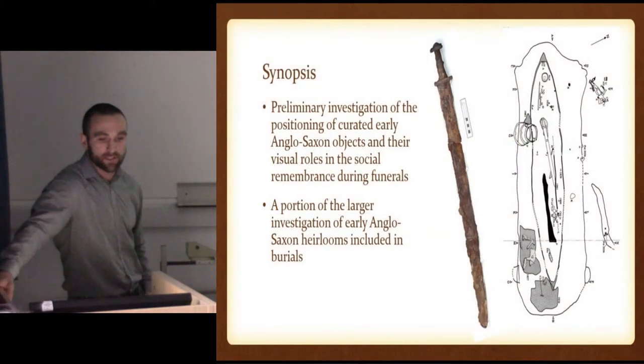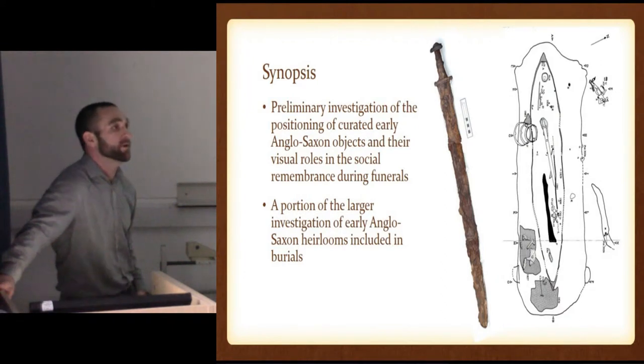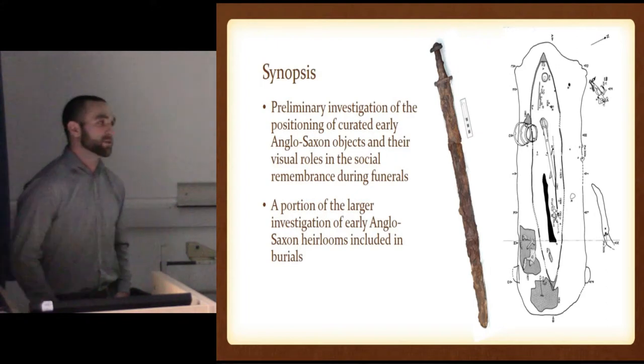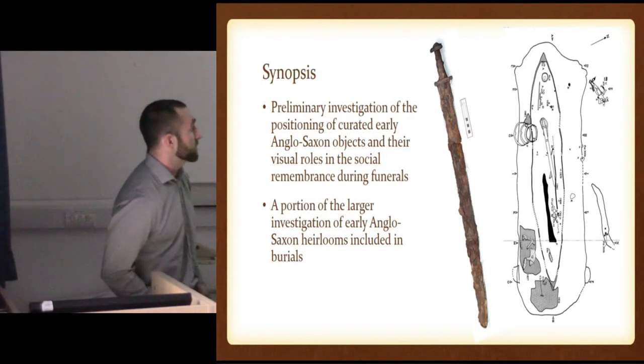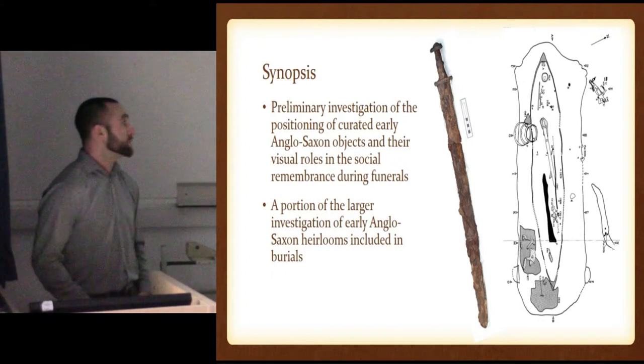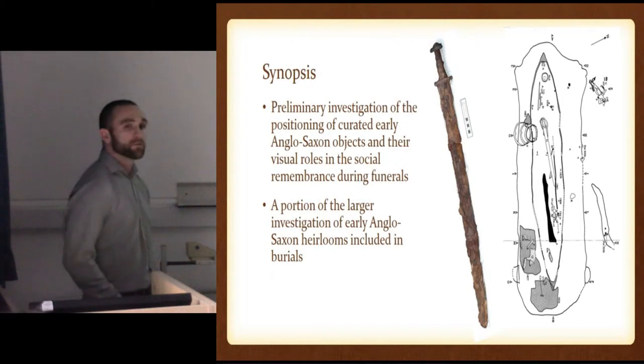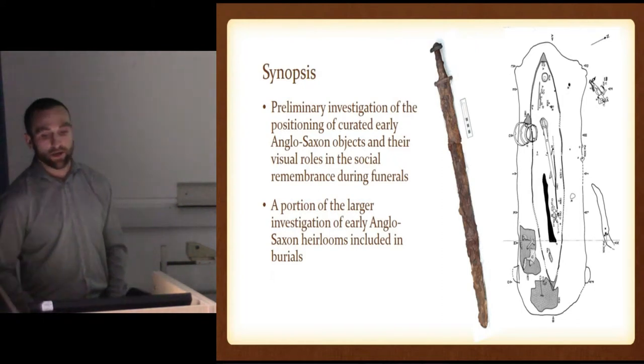This is a preliminary investigation of the positioning of curated early Anglo-Saxon objects and their visual roles in the social remembrance during funerals. Because of course, Anglo-Saxon funerals — discussed in a lot of literature — were a mortuary ritual, a big gathering of people, a time of remembrance and of memory. And it's a portion of a larger investigation of early Anglo-Saxon heirlooms included in burials.